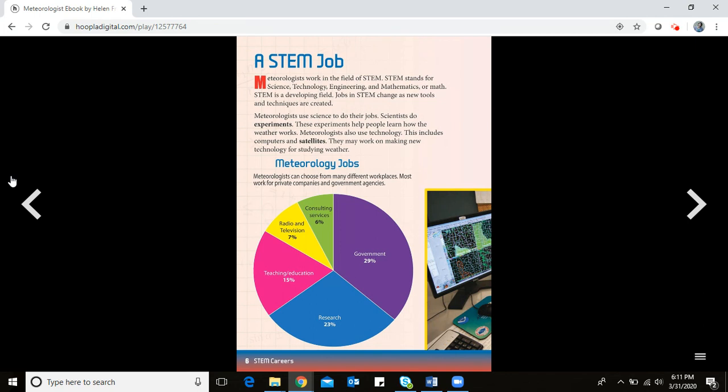Meteorologists work in the field of STEM. STEM stands for science, technology, engineering, and mathematics. STEM is a developing field — jobs in STEM change as new tools and techniques are created.